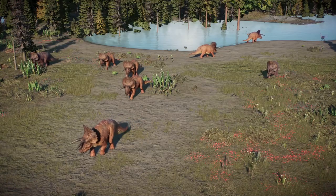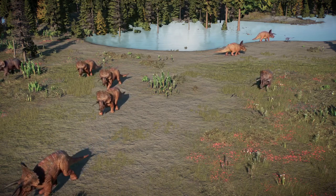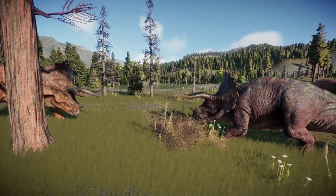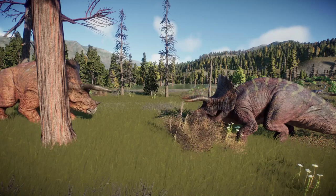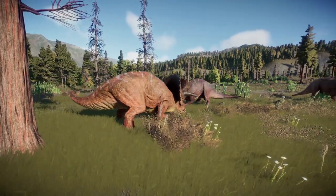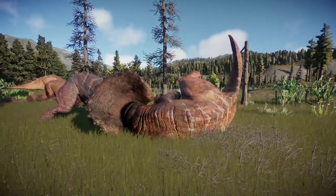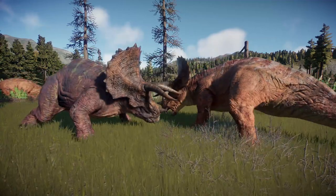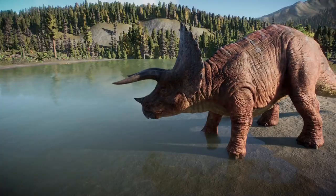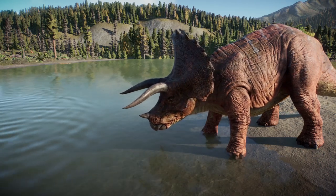The mature male Triceratops take on a darker color and begin to size up the females of the herd. This young male approaches the matriarch. She must first test his strength. After a short but intense scuffle, the young male leaves in shame.